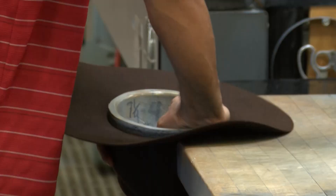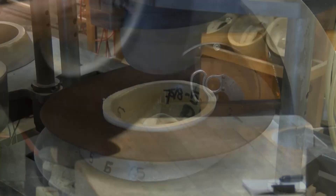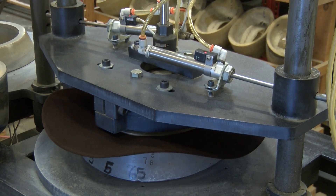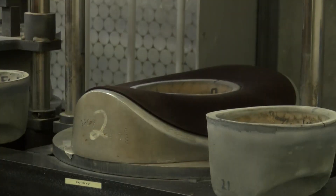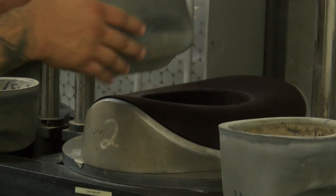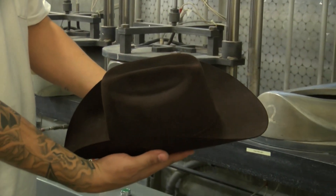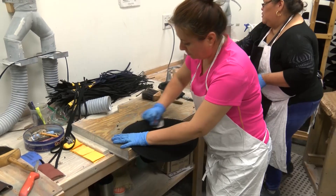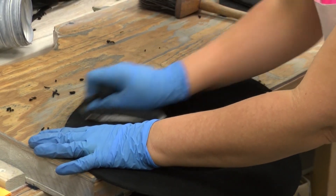Once the hat is finished with the open crown and flat brim, it moves on into the finish press part of the operation, where the crown gets its shape. Then it moves down to the brim flanging area, which gives the customer their chosen flange — whether a western style with it turned up and squared off in front, or a rancher flange. After that, they inspect the hat, check for defects, clean it up, and get it ready for the trim line.